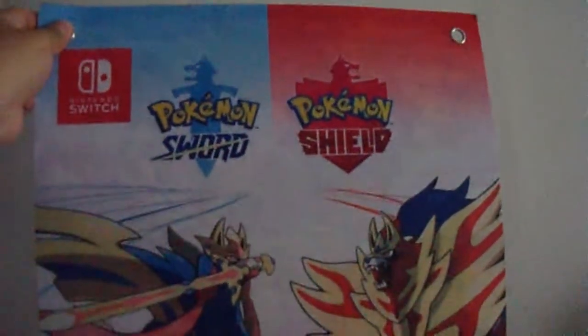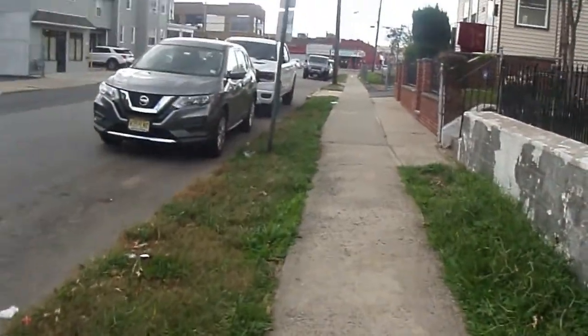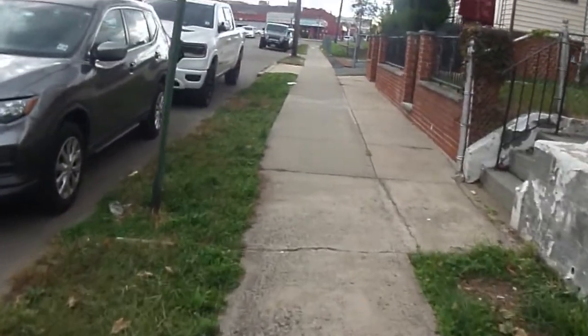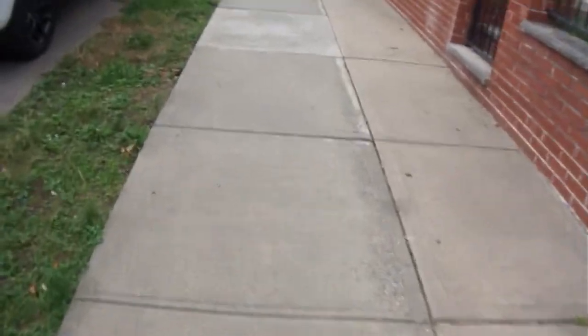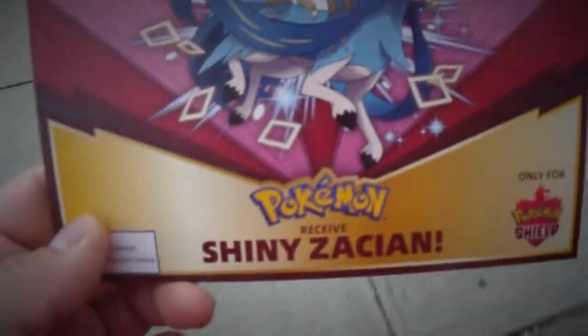Almost two years, but we are about to get shiny Zacian. And that is a sound of Zacian on our way to get the shiny form. Mission was a success — one wolf down, another one to go.